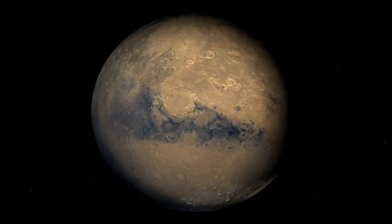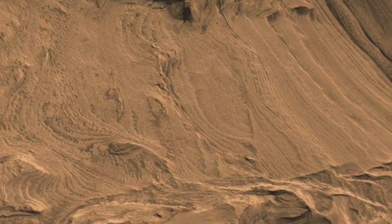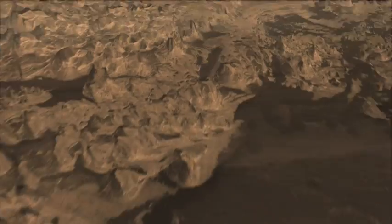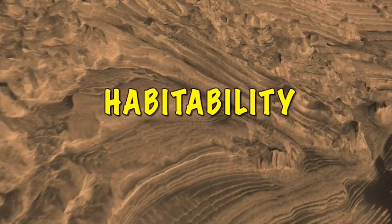The Phoenix Lander was sent to Mars for two main reasons. The first was to look for water or a history of water on the planet. The second reason was to test the soil to see if it could support life in the past or present. We call this ability to sustain life habitability.